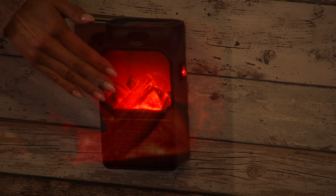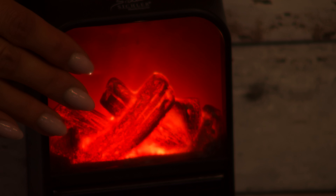Es ist keine Glut, kein Rauch, kein Schmutz. Es sieht aber genauso schön aus wie ein Kamin. Gleichzeitig erzeugt es eine schöne, wohlige, warme Wärme dank unserer PTC-Keramik.